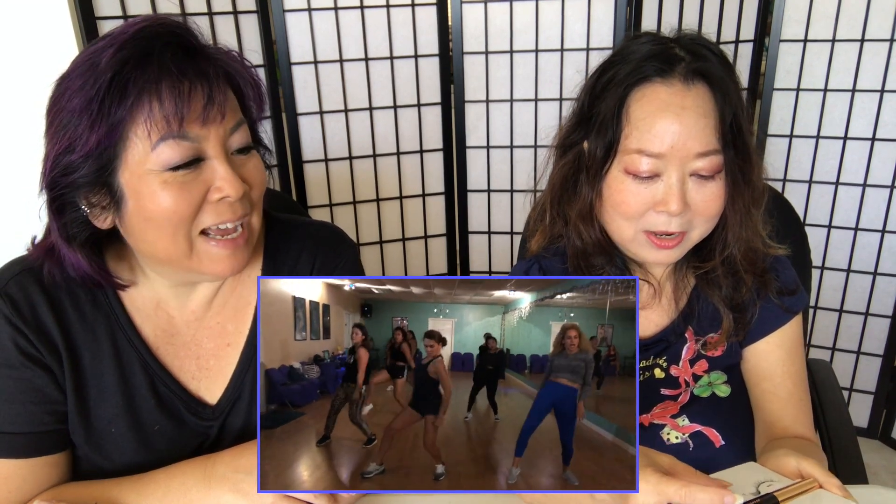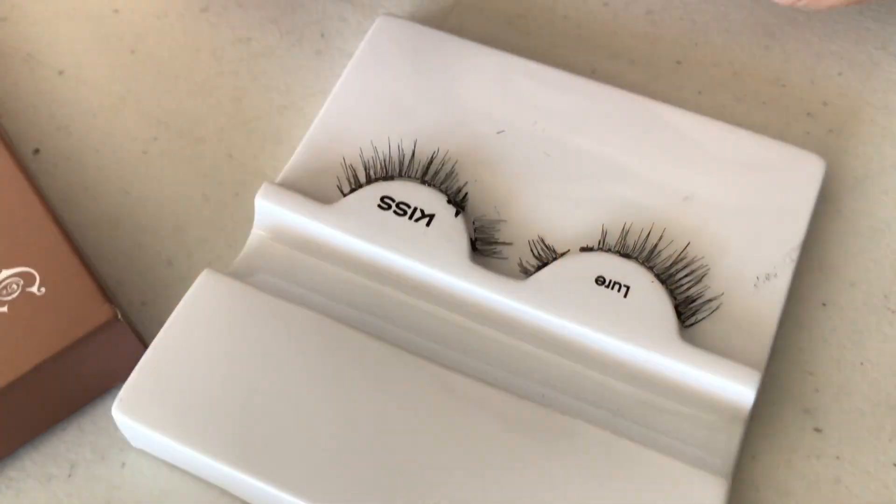This is only the second time Nadine is trying these lashes. The fit might not be perfect because she was in dance class, sweating, and had to peel them off — leaving them in her car. The good news with magnetic lashes: if there's anything metal in your car, they'll just stick to it so you won't lose them.